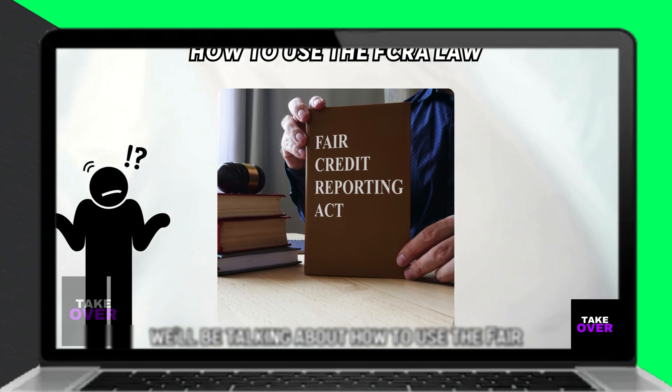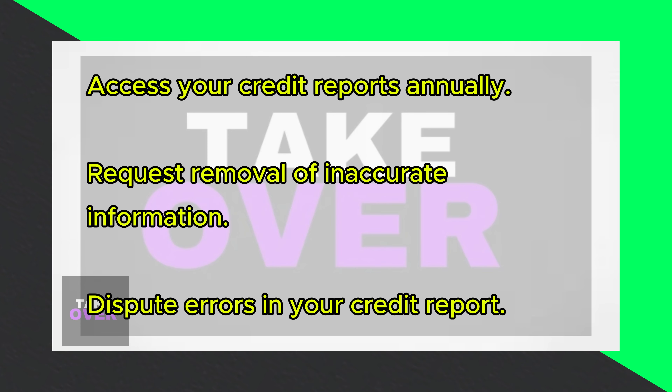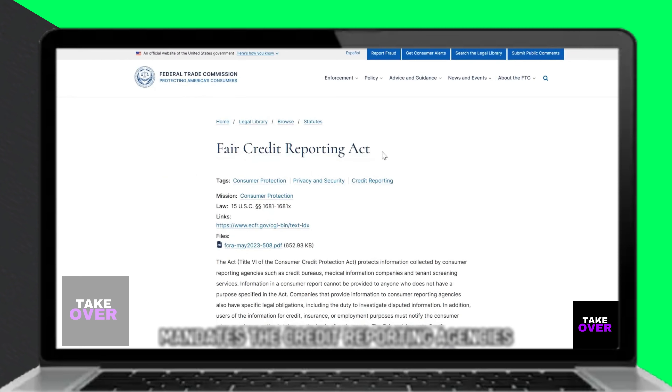Hi, in today's video we'll be talking about how to use the Fair Credit Reporting Act FCRA law. You can use the FCRA law to access your credit reports. The FCRA mandates the credit reporting agencies to provide your credit report at least once a year.